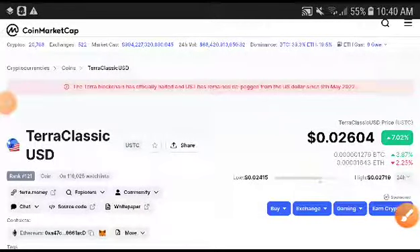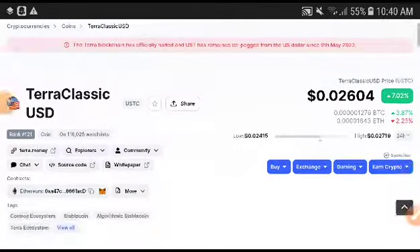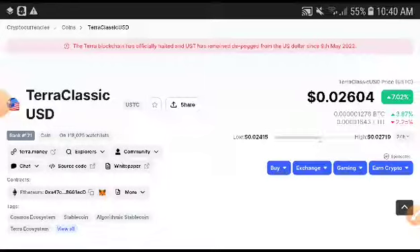Hey, what's up ZeroClassic USD coin holders! Welcome to another video. I'm going to predict ZeroClassic USD and 100% provide you the free signal. For more price prediction and technical analysis videos, subscribe to this channel and press the bell icon for notifications.